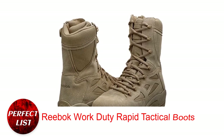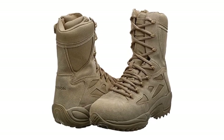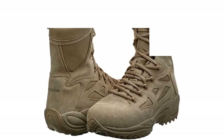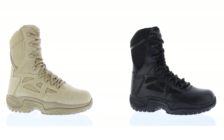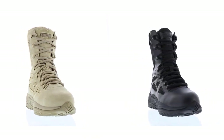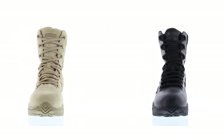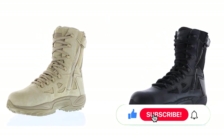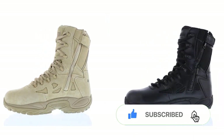Reebok Work Duty Rapid Tactical Boots. All military and law enforcement employees should consider the Reebok Rapid Response RB8874 Light Duty Footwear. I was delighted to find these boots when searching for something as good as my old Nike tactical boots. The upper is ballistic nylon and the rest is smooth leather. Side zippers make the boots easy to put on and take off, and the zippers are also tough.